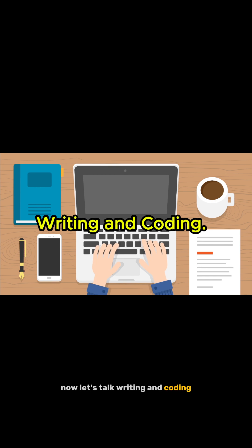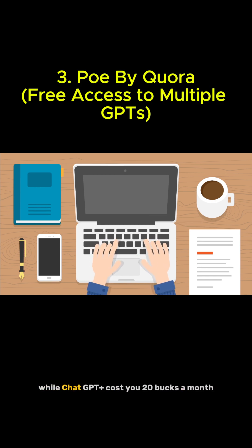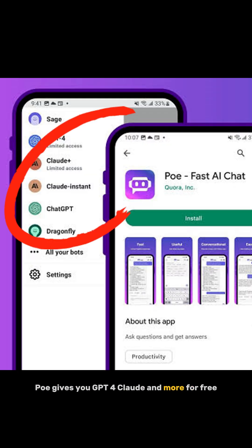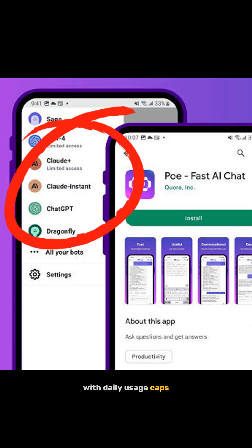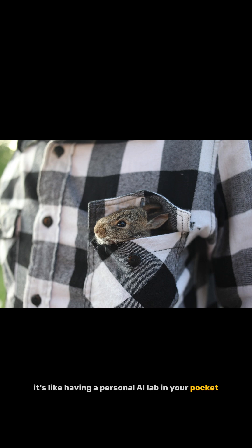Now let's talk writing and coding. Tool number three: Poe by Quora. While ChatGPT Plus costs you $20 a month, Poe gives you GPT-4, Claude, and more for free with daily usage caps. You can switch between AI models instantly and compare results across bots. It's like having a personal AI lab in your pocket.